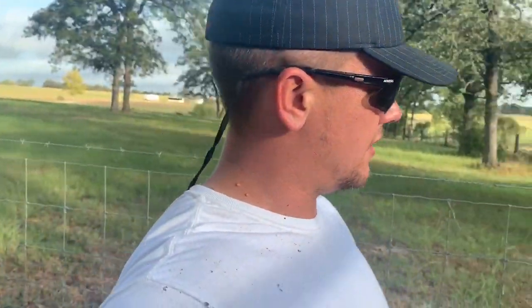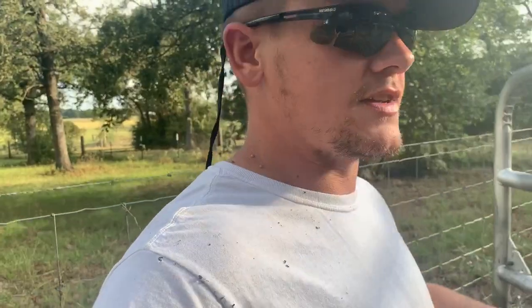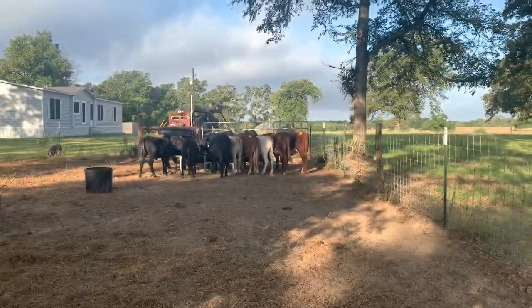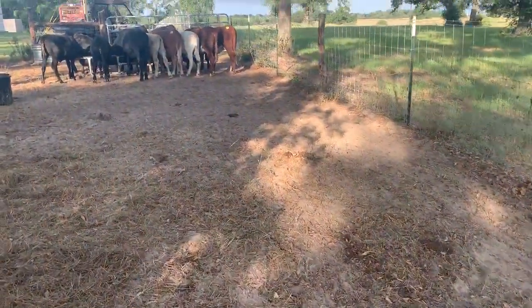I've kept them in this pen for two weeks now, solely to keep an eye on them. The heifers — those all-black heifers — were getting pretty pot-bellied, so I had to basically restrict their diet because they were filling up on grass and just looked terrible. Everybody's had their shots. I do have one sick one which I've quarantined — put it in the other pen away from these guys.